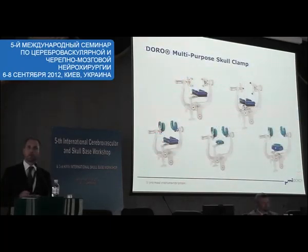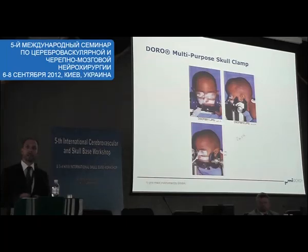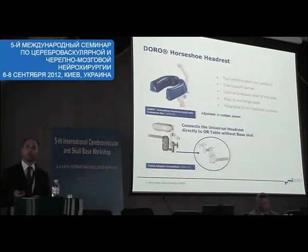We also have what we call a multi-purpose scalp clamp, which gives a surgeon the option to have a pin solution, but also a solution with gel pads — a non-invasive solution. This scalp clamp can be used for newborn, pediatric, or adult patients. We also have a complex set of motion headrests.